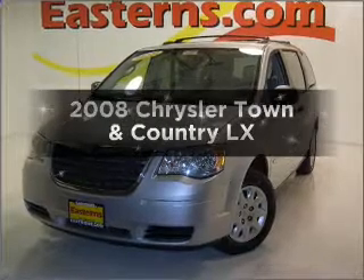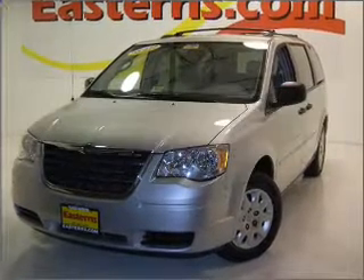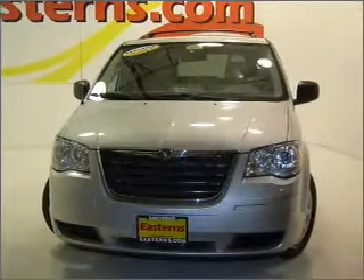Check out this 2008 Chrysler Town & Country. Travel the roads in style and comfort in this great vehicle.